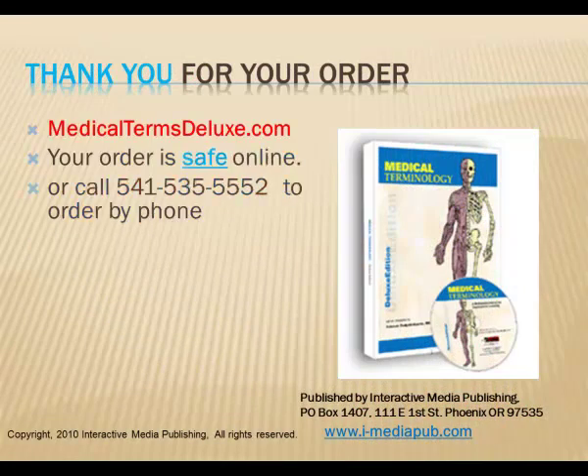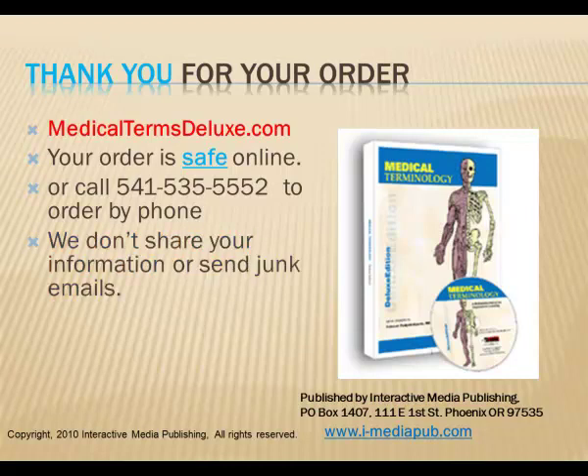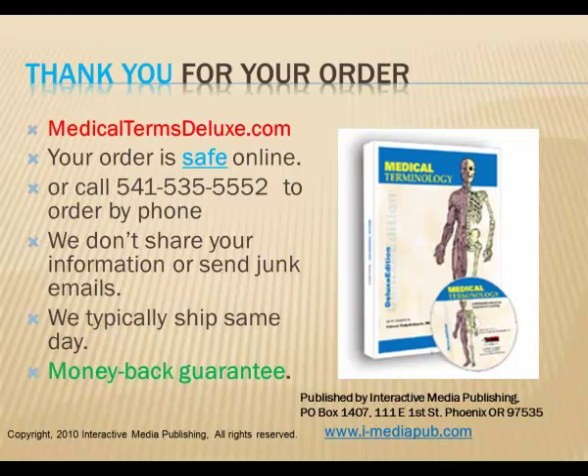You can take advantage of this limited time offer by either calling us or filling out the order form online at MedicalTermsDeluxe.com. We use Yahoo to process orders, so your information is safe and secure. We don't like spammers any more than you do, so we don't share your email address or other information with anyone, and you won't get junk email from us. We typically ship it out the same day, and of course we provide a money-back guarantee. I hope you'll take advantage of this special offer while it's still available, and get started learning medical terminology today. Thank you.